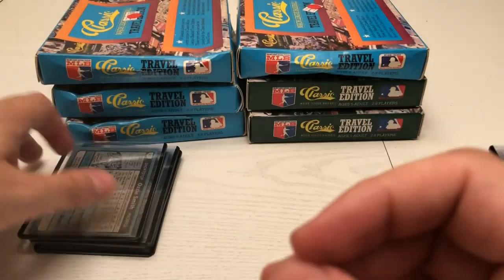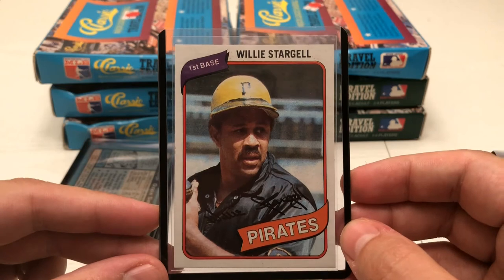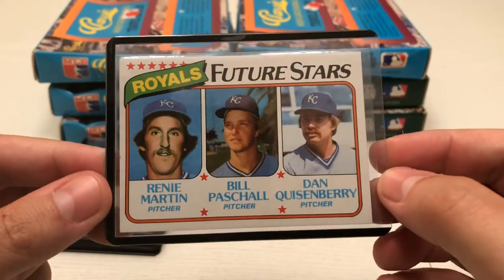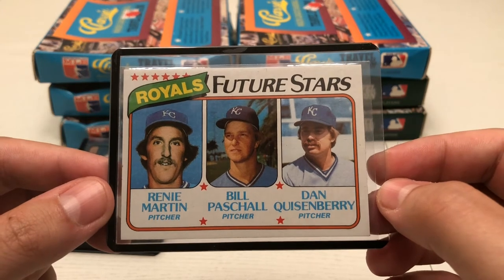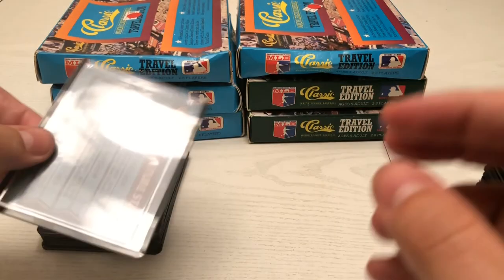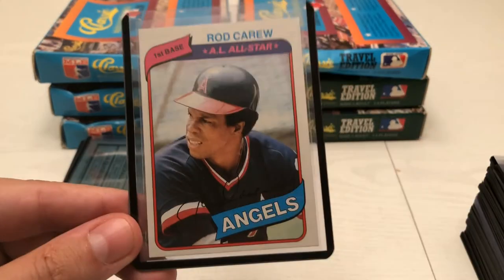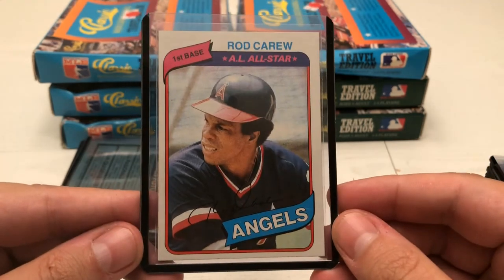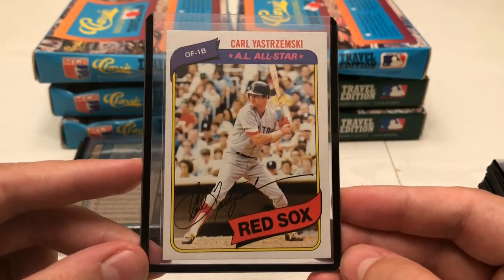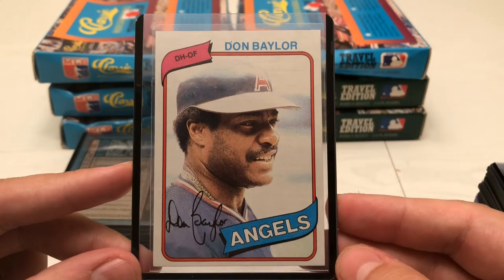Here's Ozzie Smith, which I think I mentioned in the last video. Here's Willie Stargell. Here is Dan Quisenberry — his rookie card, or at least a big name on this card. I remember as a kid I always thought his throwing style was cool. And here's a Rod Carew, and here's a Don Baylor.